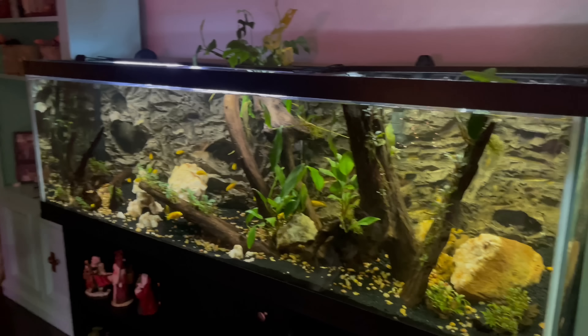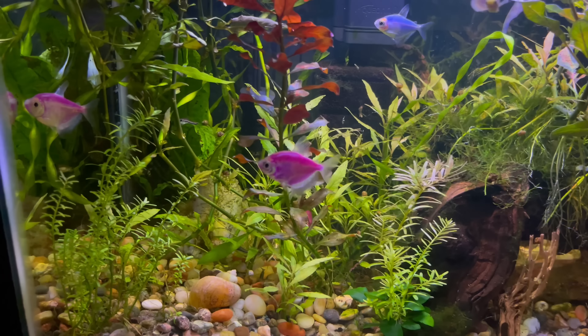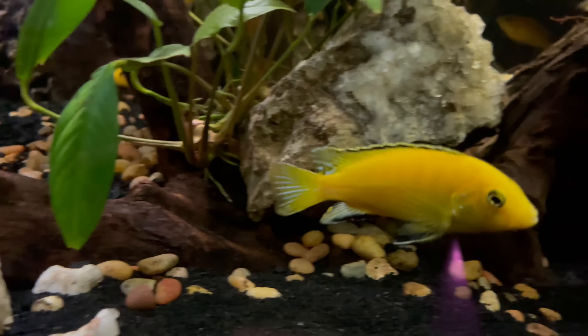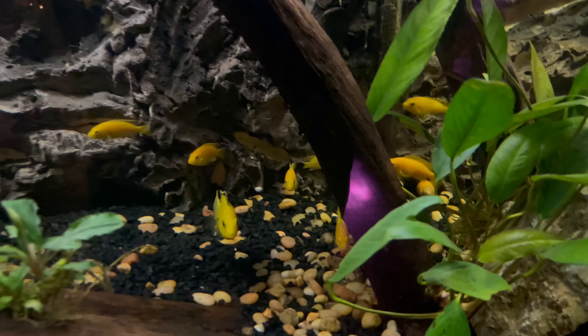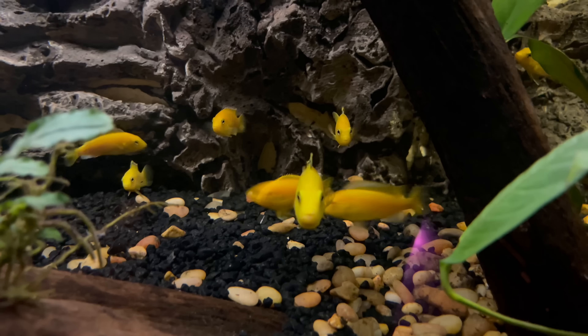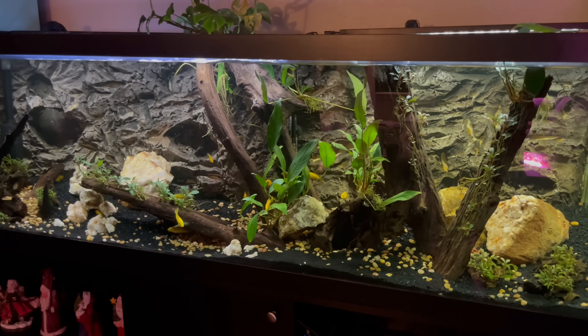Welcome back to the channel. Today we're at my buddy Gerard's place and we're going to give a full tour of his aquarium. He has some amazing tanks and a lot of knowledge. How long have you been in the hobby? I had a little 10 gallon tank when I was in high school for about a year and a half, made a lot of mistakes and eventually shut it down. Recently it's been a little over a year back in.